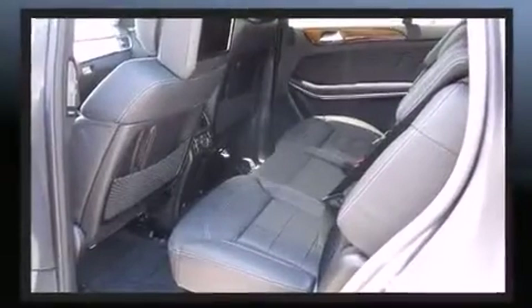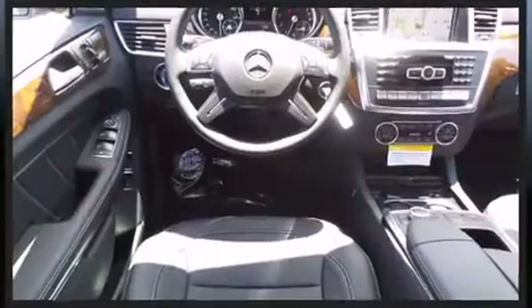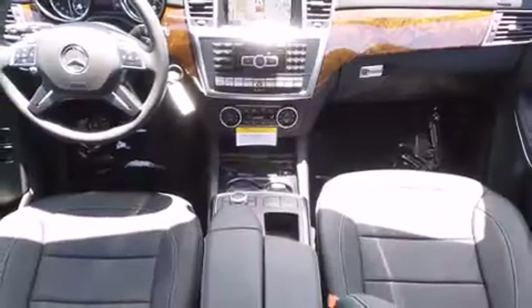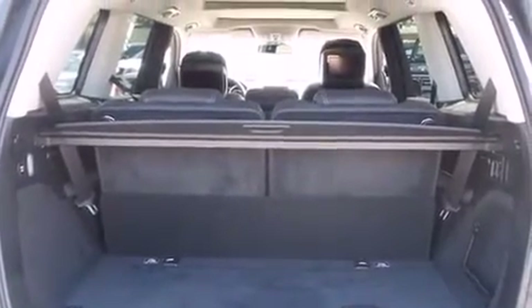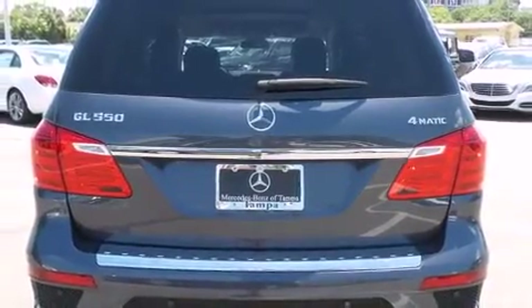A turbocharger is also included as an economical means of increasing performance. Mercedes-Benz prioritized comfort and style by including power front seats, a blind spot monitoring system, high-intensity discharge headlights, and illuminated running boards.